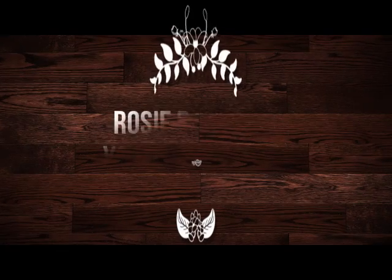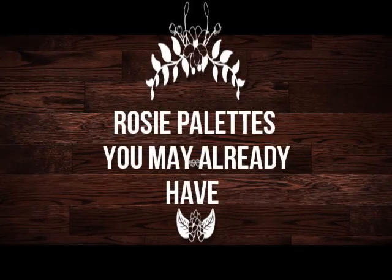Hi, how are you? It's Adrienne and I'm back with a rosy look and a couple of rosy palettes that you might have in your collection. You might want to go ahead and get them out because Natasha Denona just did a rosy tone palette — it's a five pan palette — so I thought I'd go ahead and play with some of my ColourPop favorites today. ColourPop does rosy really well.